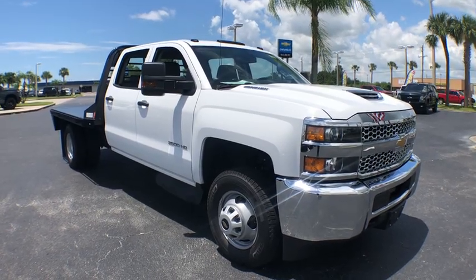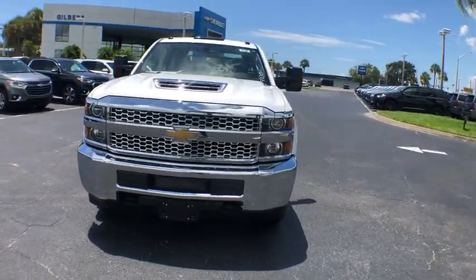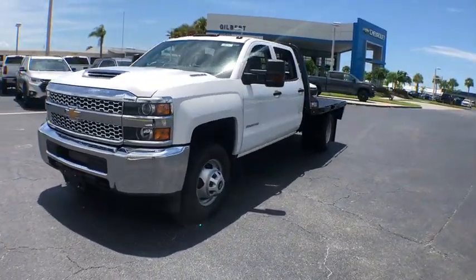Come test drive the 2019 Chevrolet Silverado 3500 HD. Pros: everything. Cons: nothing.